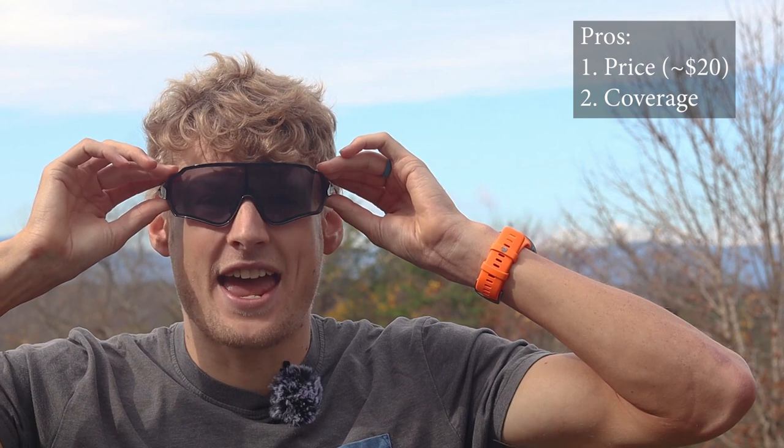Let's talk about the pros. First, they are only $20 — you can get them on eBay or Amazon. That's dirt cheap. Comparable sunglasses from Oakley or Smith might be something like $120 at least, so that price difference is definitely a pro.